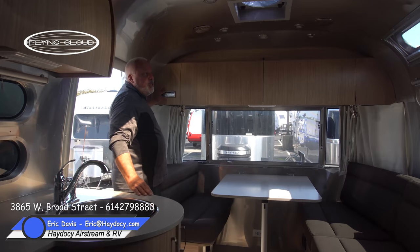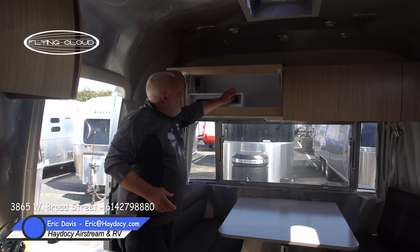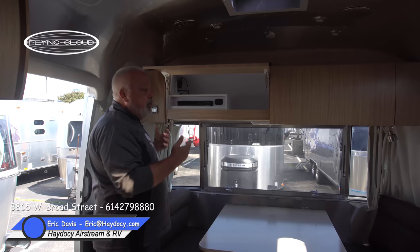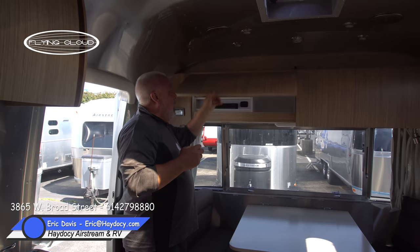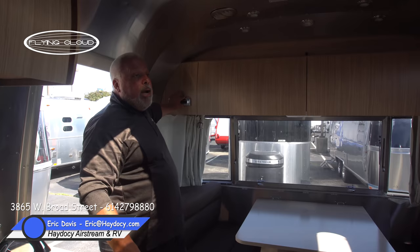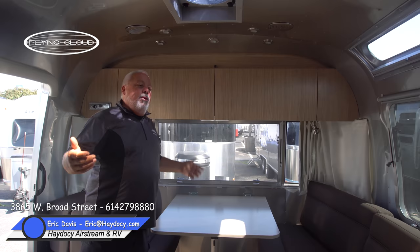From an entertainment standpoint, there's a Clarion sound system with a subwoofer with variable bass and treble control, a Blu-ray player, and individual USB ports located here with additional ports in the bedroom for charging. There's also a dedicated USB port for the entertainment system itself. Everything is Bluetooth-capable, so you can pair your phone to your trailer, and there's a Bluetooth microphone allowing you to carry on phone conversations through the Airstream's speaker system.